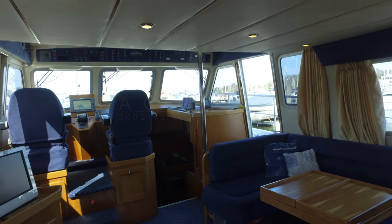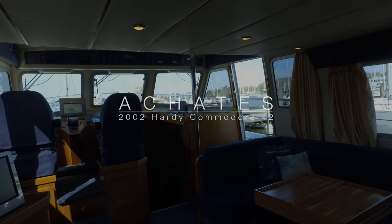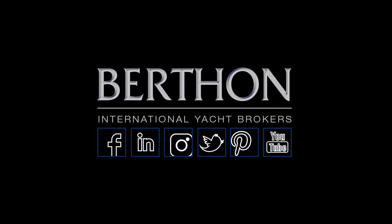Thank you for joining us. This is the Hardy 42 Commodore Akates, available now at Berthon.